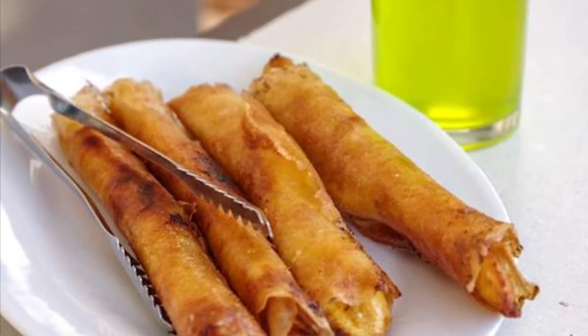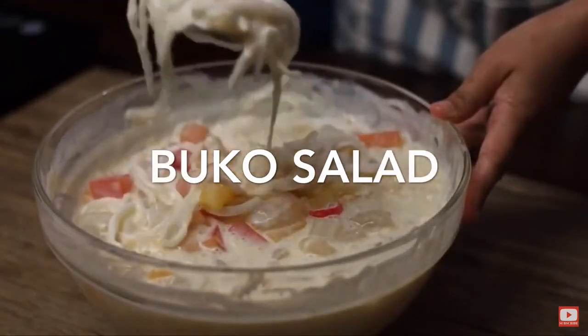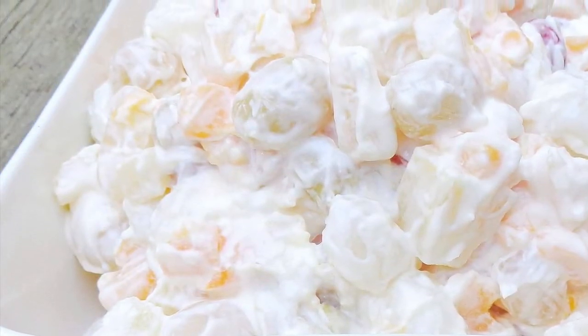7th on our list: Buko salad is the Filipino variation of fruit salad. It is usually made out of mixed fruits, nata de coco, sugar palm.